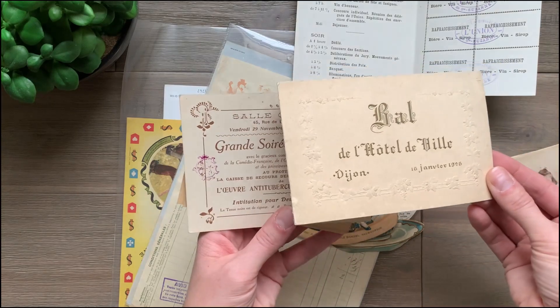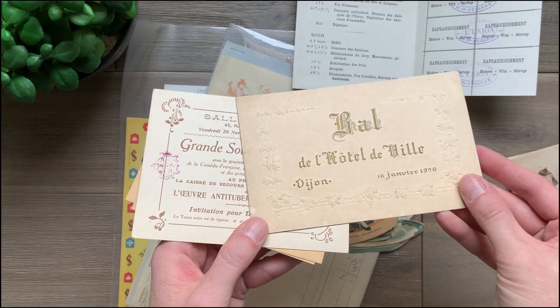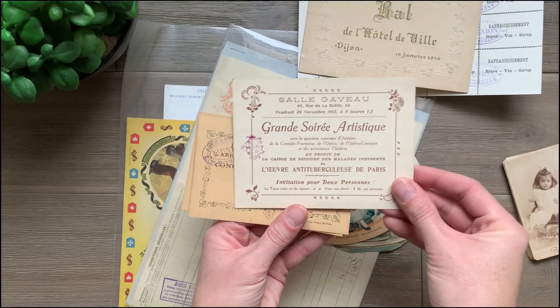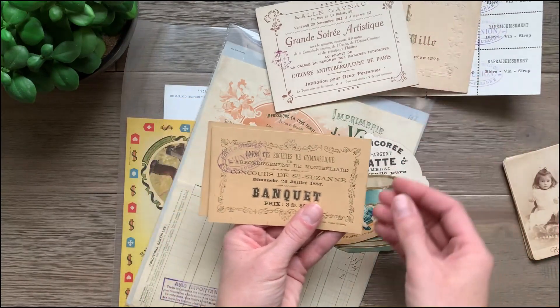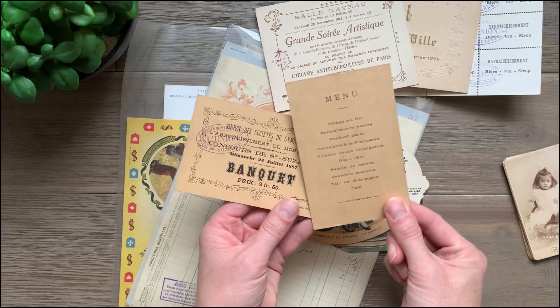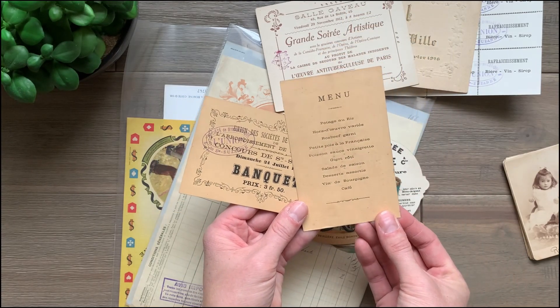Here's a hotel piece. This one has some nice embossing on it and a nice gold, aged gold printing too. This looks like a benefit. Here's a banquet — a little menu on the back. It would be nice for a project as well.